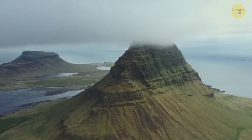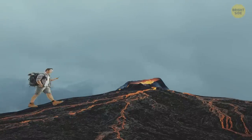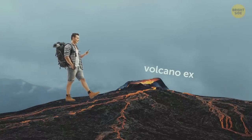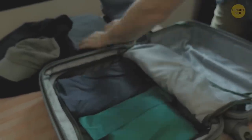So, you're getting ready for your adventure in the land of ice and fire. But before you switch your phone to Volcano Explorer mode, hear me out! You need to pack properly to get the most out of your trip.